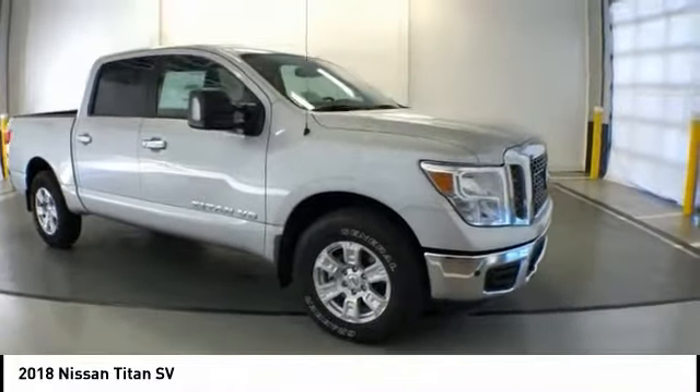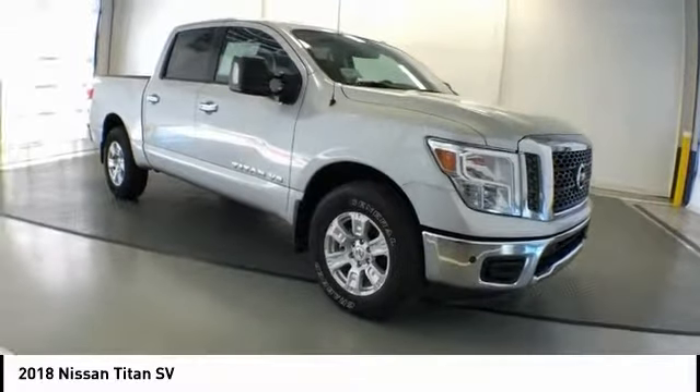Four-wheel disc brakes, universal garage door opener, center armrest, power windows.